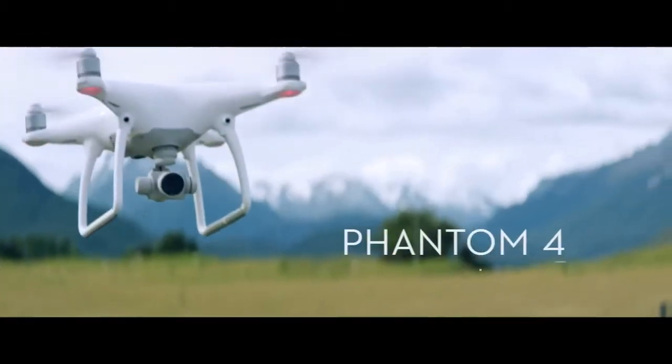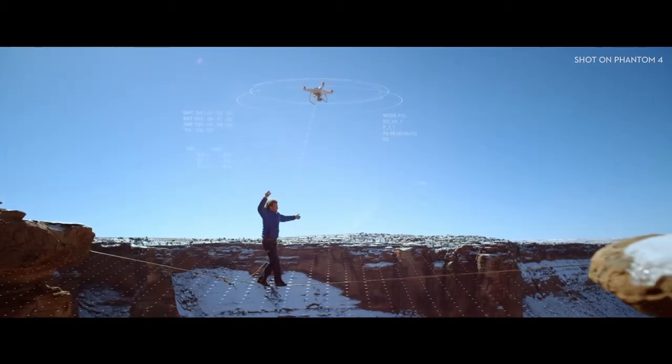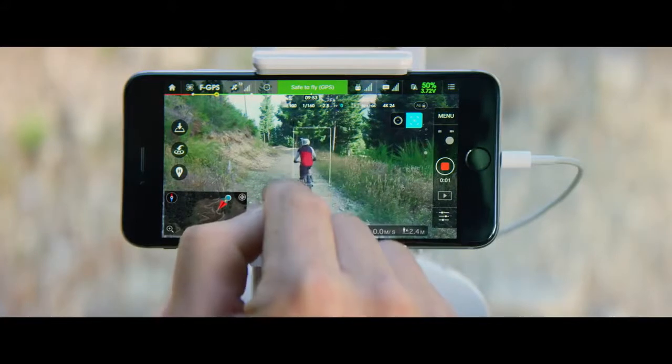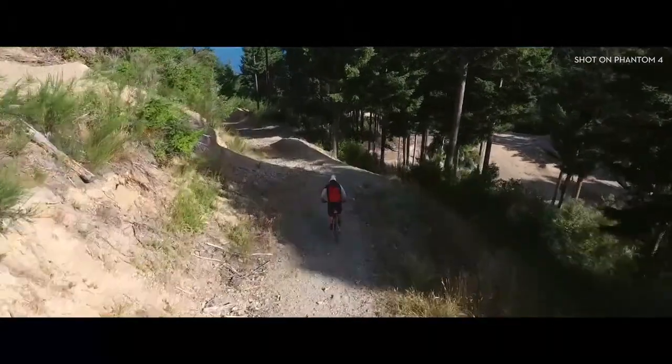The Phantom 4 is an easy-to-use flying camera powered by the world's most advanced artificial intelligence technology. Now all you have to do is direct it where to go. Here, let's take a closer look.